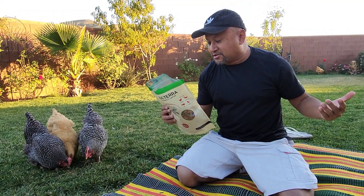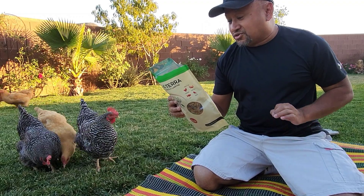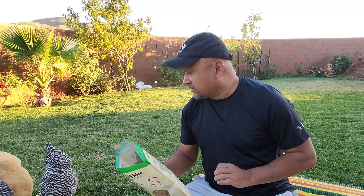Just want to read you some of the description here. GrubTerra: 'We strive to provide high quality, healthy products for pets. The dried black soldier fly larvae is a perfect feed additive for the flock to keep them healthy and happy all year round.'